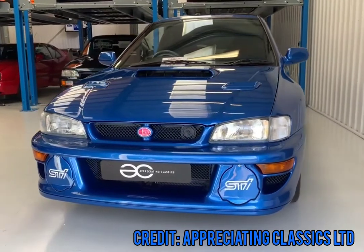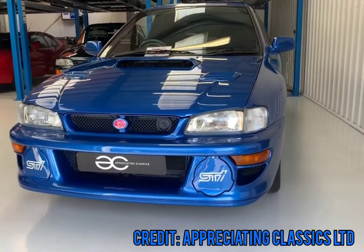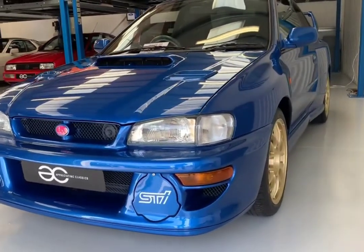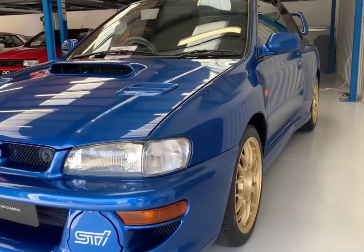The 22B was a special edition Impreza made by STI to commemorate and celebrate Subaru's three consecutive wins as manufacturers' championships in the WRC.